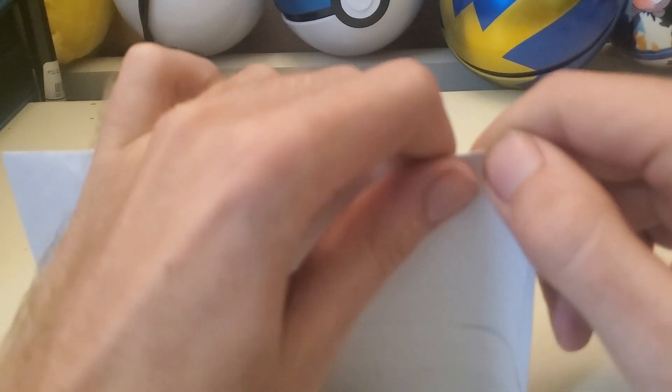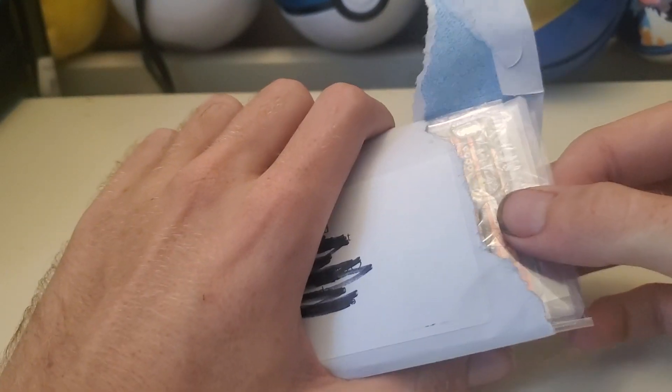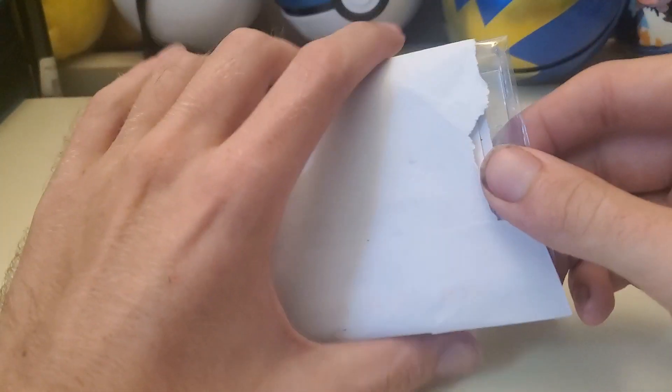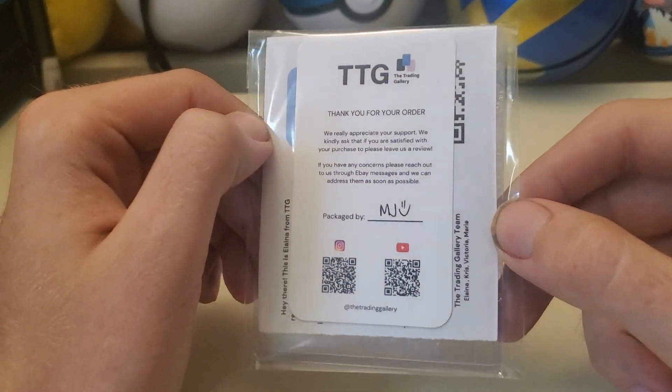What's up guys, how you guys doing today? We got, I think, a smaller mail day today. Maybe not. Maybe we got a mail day from the Trading Gallery.